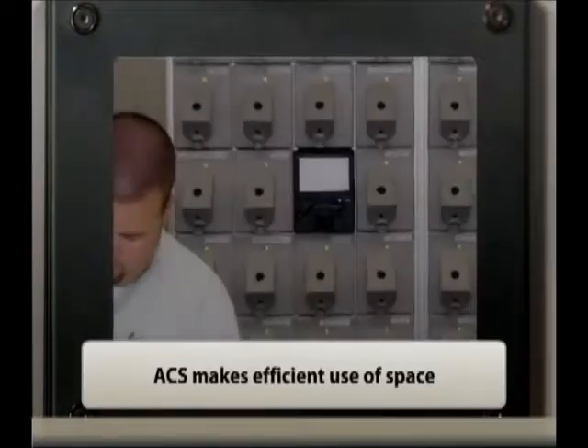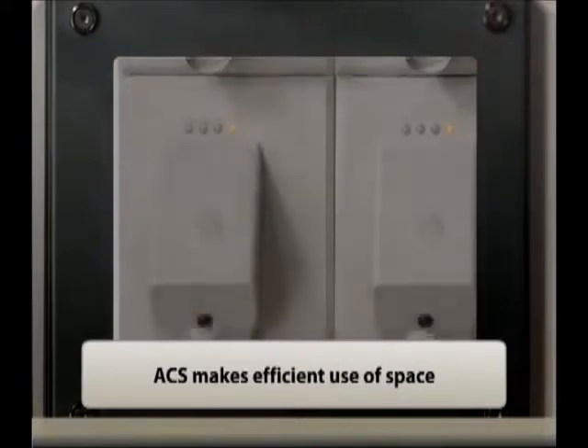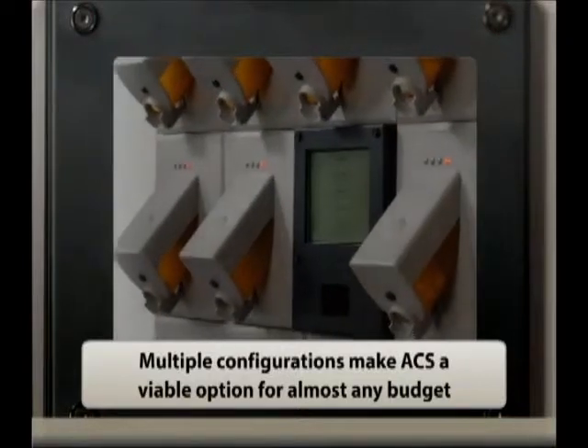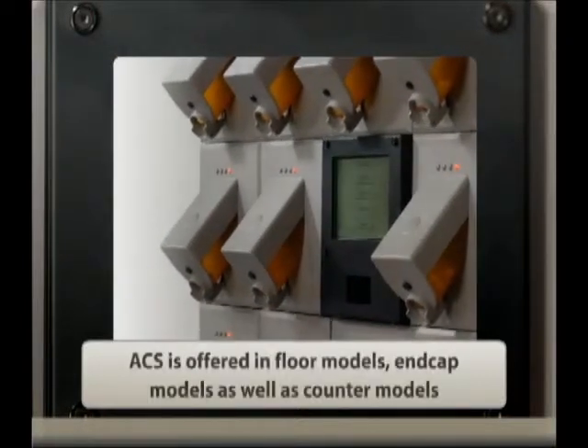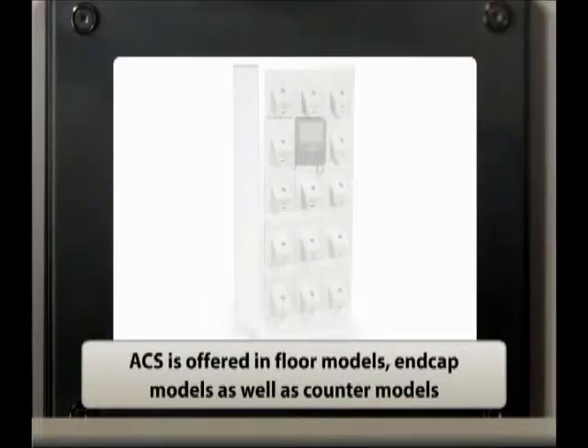ACS makes efficient use of space and fits easily into most existing pharmacies. Multiple configurations make ACS a viable option for almost any pharmacy's budget. ACS is offered in floor models, end cap models, as well as counter models, offering extra flexibility and scalability for your pharmacy.